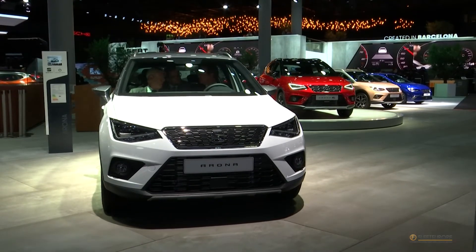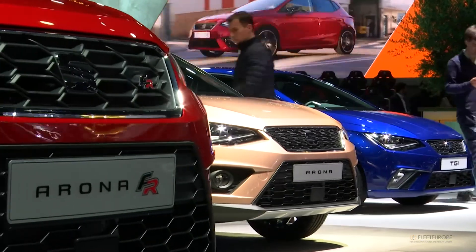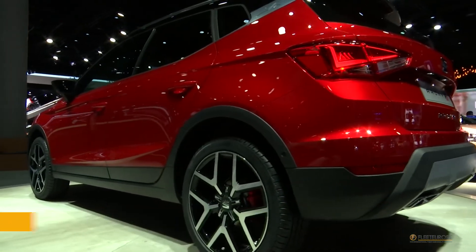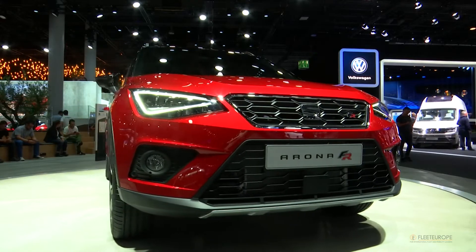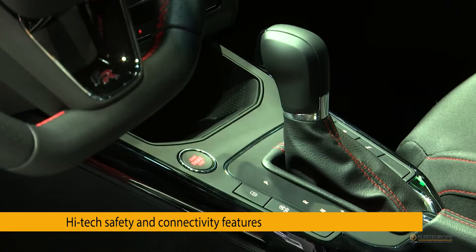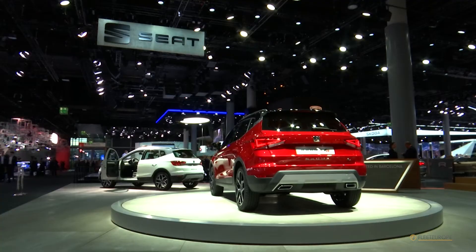If the T-Roc is just too German for you and Latin temper tickles your fancy, then the Seat Arona could be the crossover for you. Thanks to platform sharing, the new urban SUV from Martorell has access to such advanced features as active cruise control, AEB City, an anti-multi-crash system, and more. Personalization, connectivity, and vivid colors are its trademark characteristics.